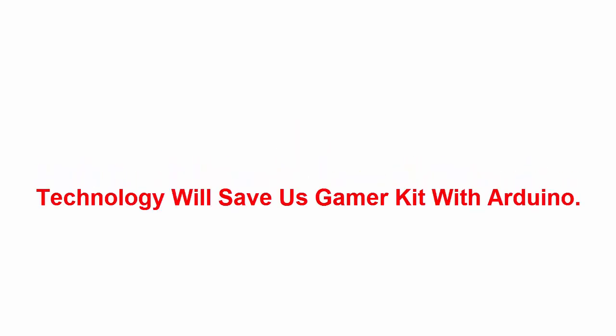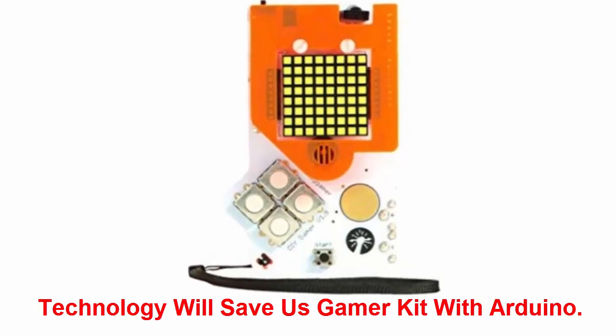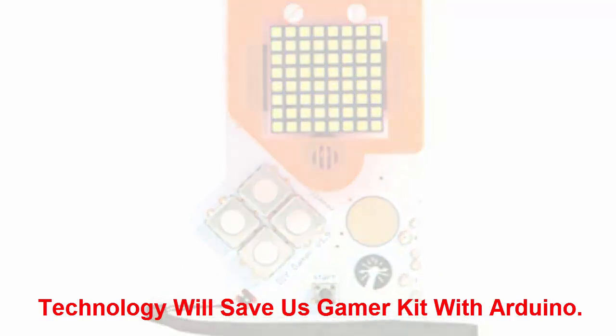Technology Will Save Us Gamer Kit with Arduino: this new addition to the UK-based tech brand Technology Will Save Us is a super fun coding kit that encourages kids to figure out how their favorite classic video games were coded. Plus, with this kit, kids can invent brand new games.